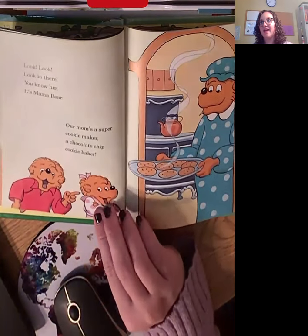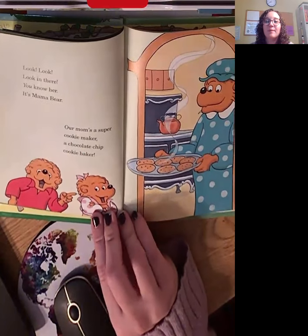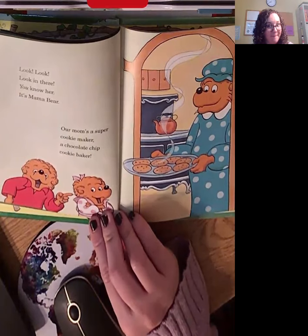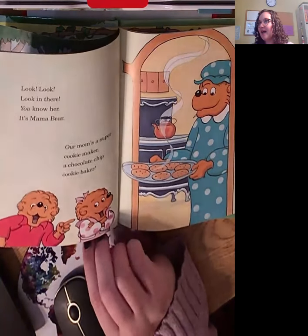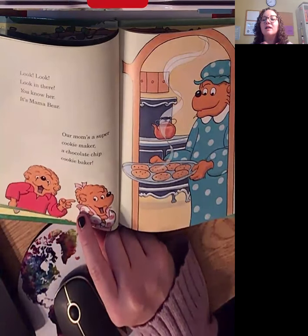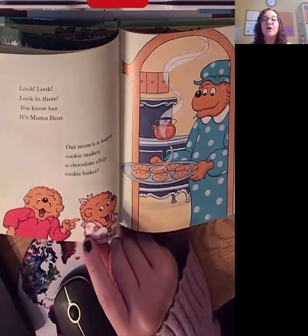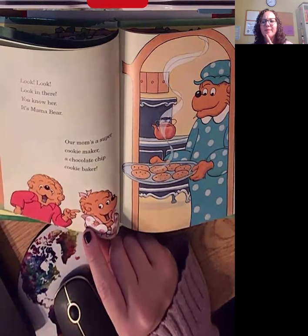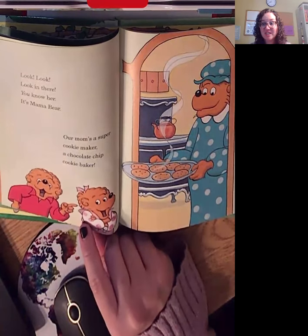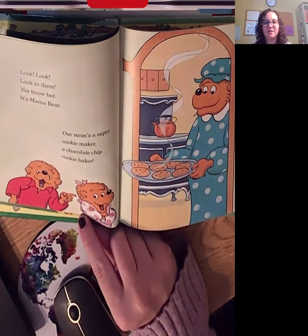Look, look in there. You know her. It's Mama Bear. Our mom's a super cookie maker, a chocolate chip cookie maker. I heard some different sounds on this page. I heard 'look' — look for our throat sound friends — and 'cookie.' What about the words 'chocolate chip'? Do you have a sound you're working on? Take a minute and try your sounds that you heard on this page.